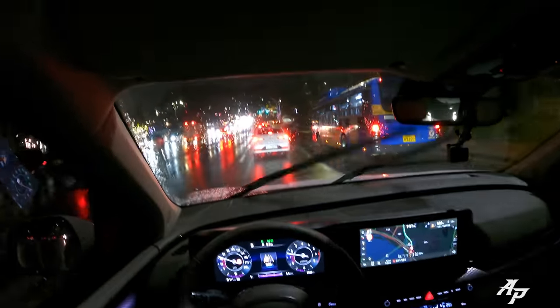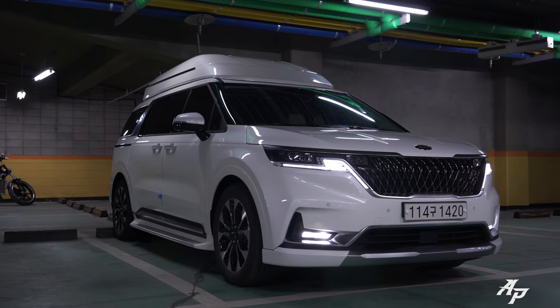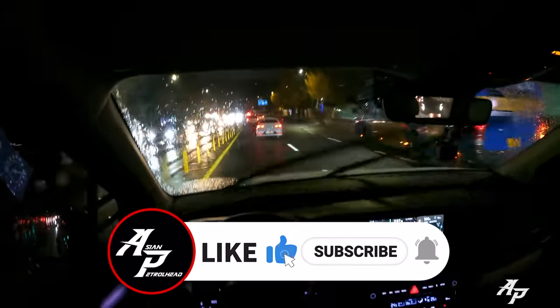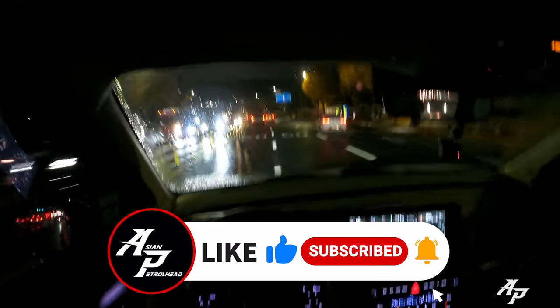This has been our night drive with the 2022 Kia Carnival High Roof. Hope you guys enjoyed it and we'll be back with much more. If you love cars and car reviews, please support us by subscribing to our channel and hit that bell notification so you don't miss out in the future. Thank you guys, see you soon. Stay healthy and bye-bye.